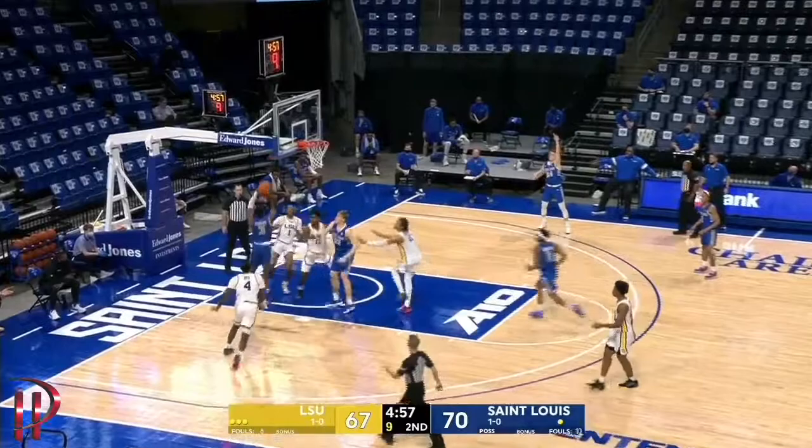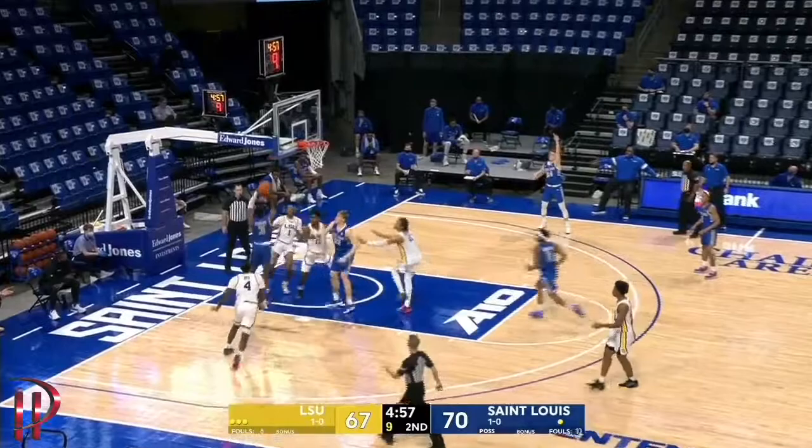Goodwin forces it to Perkins. A seam up the baseline — that's the game plan. You're missing that rim protector, so take it to the rim time and time again. That's what LSU has done in the second half. Goodwin feeds to Perkins at the free throw line.